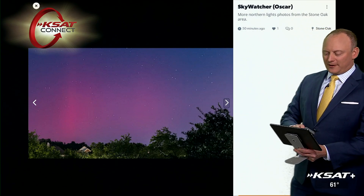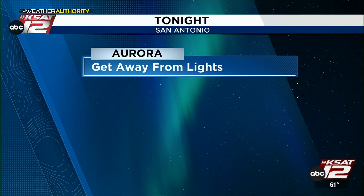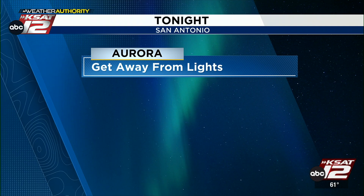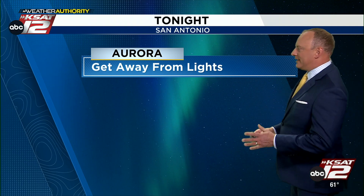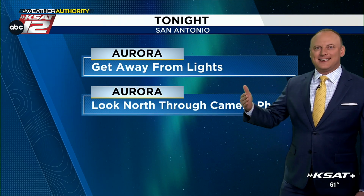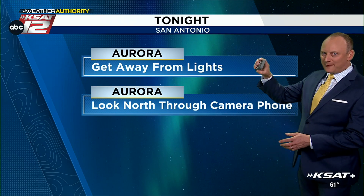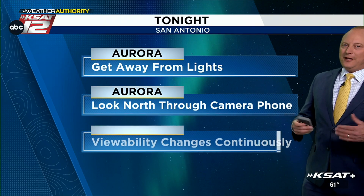It's best viewed through your camera phone. For viewing tips tonight: get away from lights — as far away from any lights as you can, even street lights, headlights, whatever it may be. The farther away from lights you can get, the better off you'll be. Also, let your eyes adjust to the darkness; give your eyes 10 to 15 minutes to adjust.